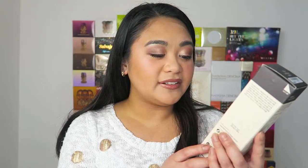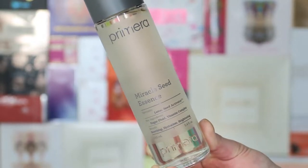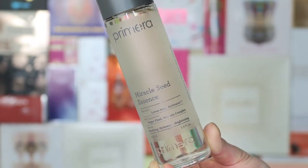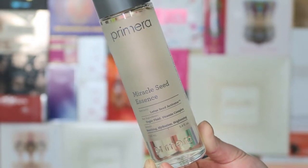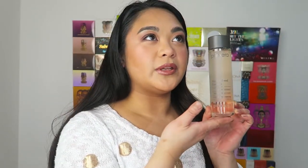The first one is this Primera Miracle Seed Essence. This one's specialty is Lotus Seed Activator and the key ingredients are sugar fluid and vitamin complex. The benefits are soothing, hydration, and brightening. This sounds like something that I would like to use. It is an essence, so let's see what the consistency of it is. This is all brand new stuff to me as well. It's a glass bottle — this feels bougie. This feels like something you would pose in a photo with.